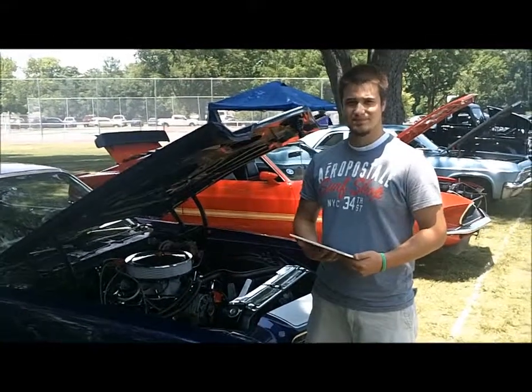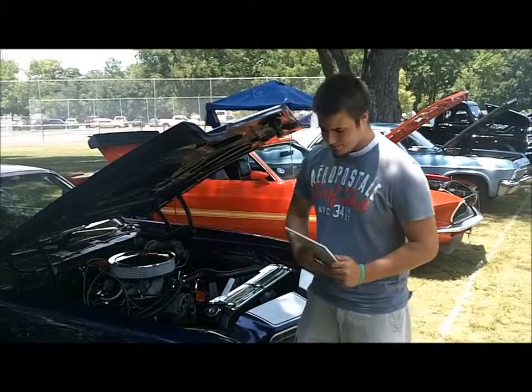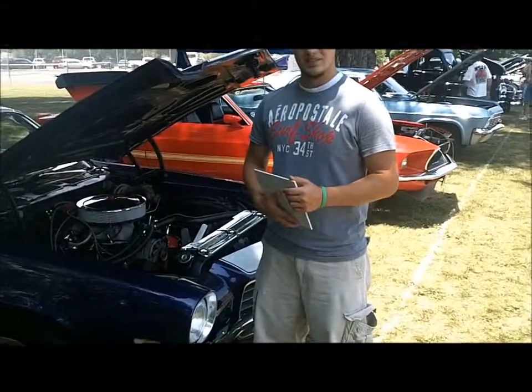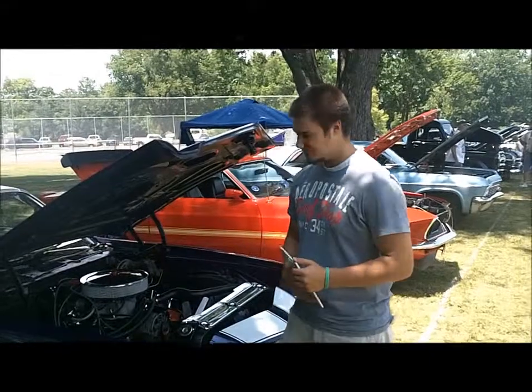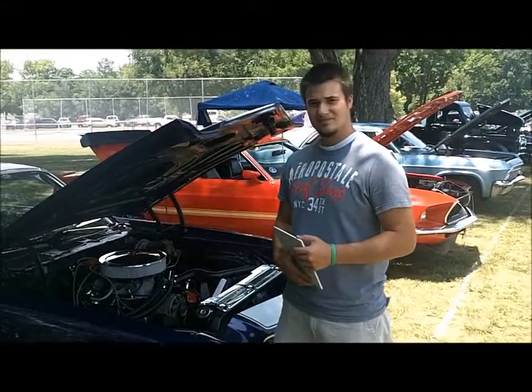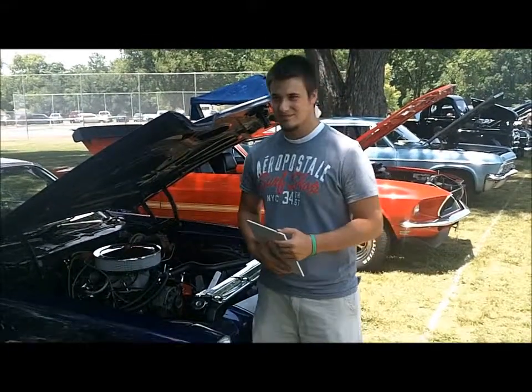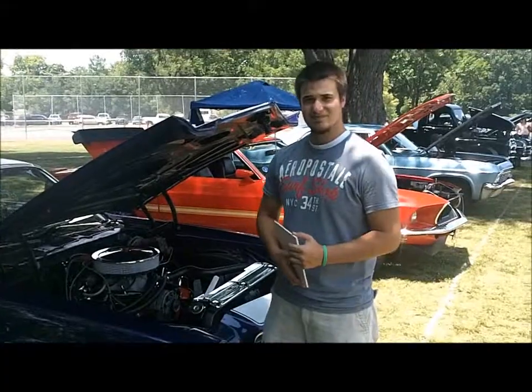Hey, I'm here in Nashville at the Mayfest Show. I'm doing a little interviewing and I want to introduce my friend I just met, Chris. He lives here in Nashville. He bought his '71 Z28 that he's been working on, and I'll tell you what, he's done a fantastic job. The car just looks great and there are a lot of people walking around here looking at it.